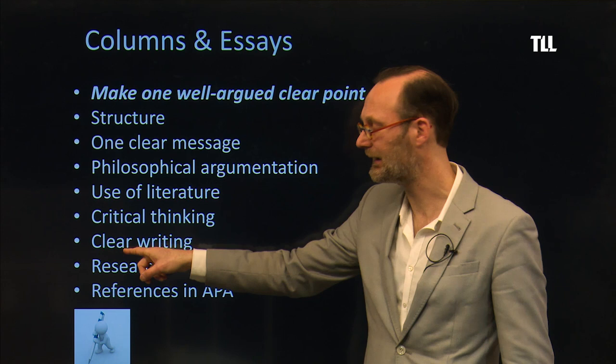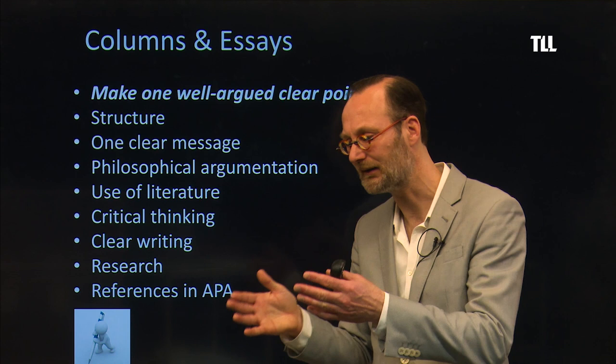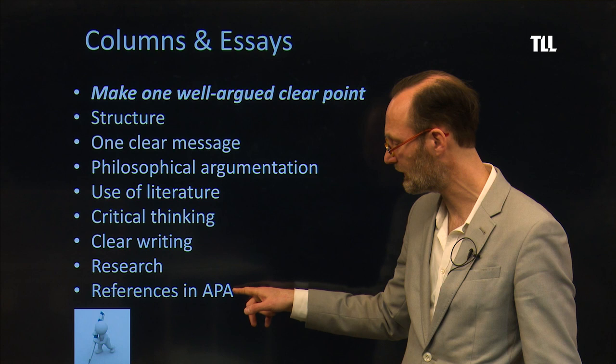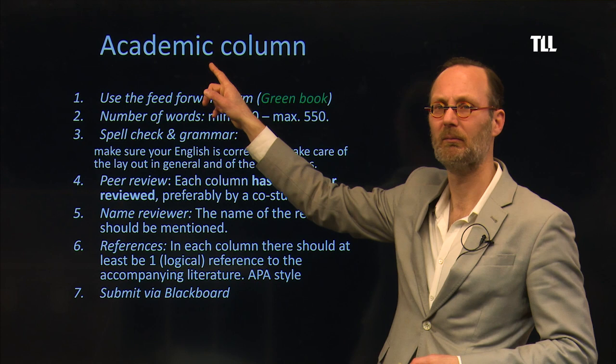Sometimes students come to me and say, 'yes, sir, but I mean this' — well, why didn't you write down what you mean? You should write down what you mean. Do some research and references should be in APA — the American Psychological Association. If you don't know what it is, Google it; it takes you 10 minutes and then you know what it is.